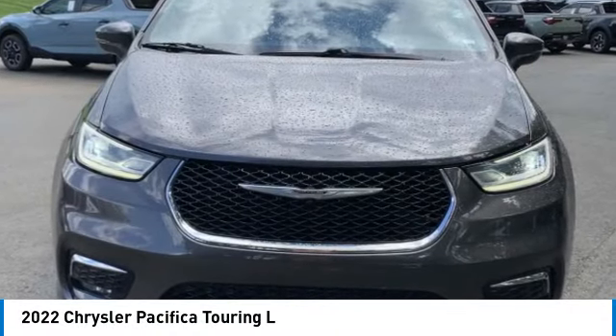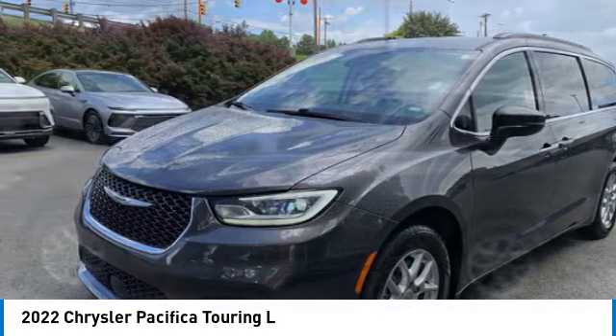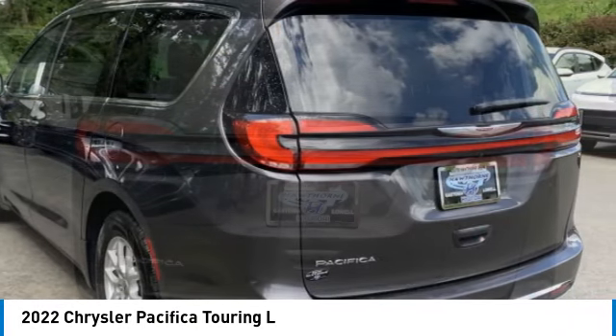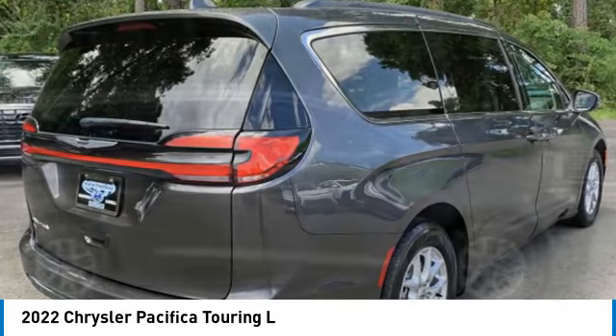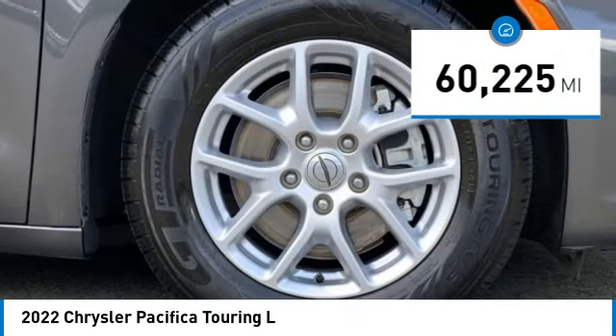We are pleased to show you the 2022 Pacifica. The Pacifica crossover features the driving attributes of a sedan and the utility and space of a minivan or SUV. The Pacifica has top-notch safety scores, an upscale interior, and a spacious cabin that leaves room for your family to grow. This vehicle has less than 65,000 miles.